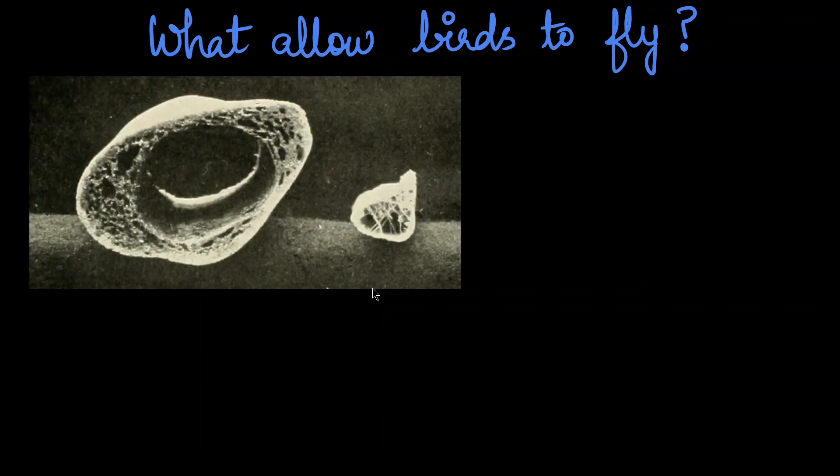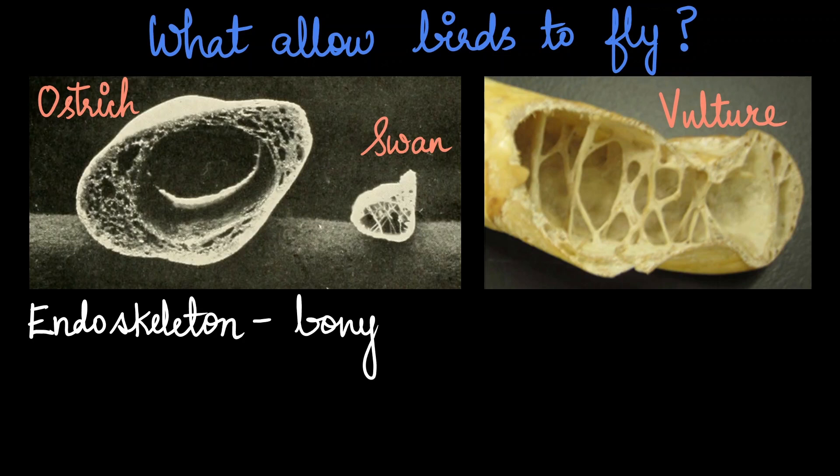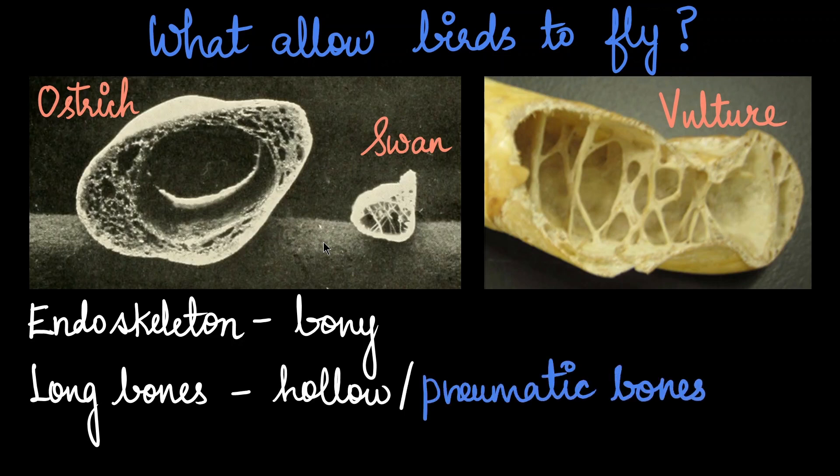Now, the most important question: what helps the bird to fly? Here is the cross section of bird bones — the left belongs to an ostrich, the right to a swan, and this one to a vulture. The ostrich cannot fly, the swan can make short flights, whereas the vulture can extensively fly. The endoskeleton of birds is fully ossified. The long bones are hollow, therefore called pneumatic bones — they are filled with air spaces and have no marrow. The bones have crisscross supporting structures inside called struts.